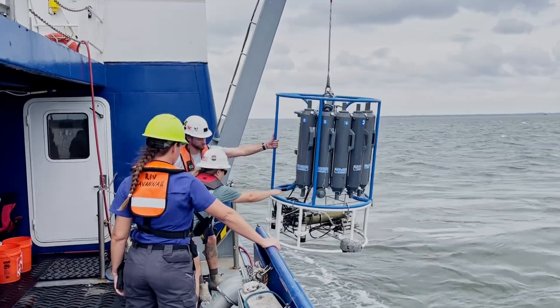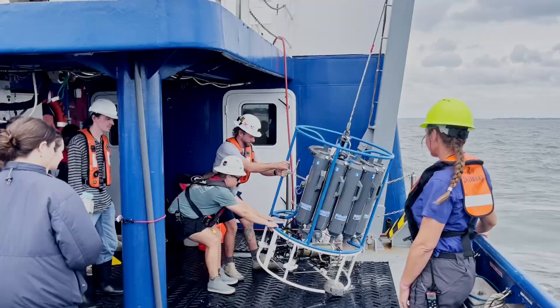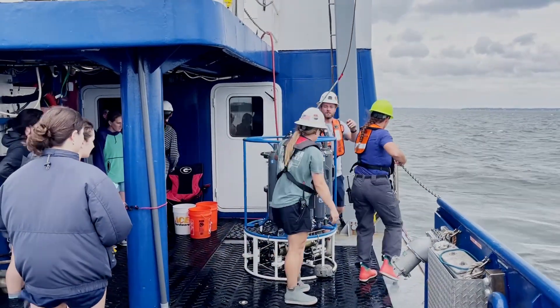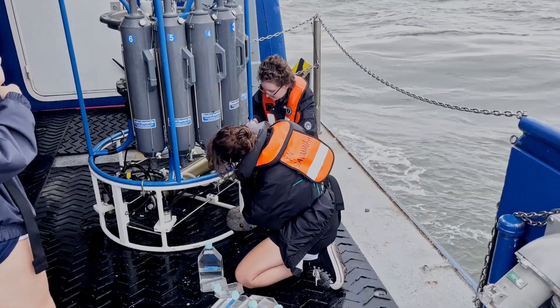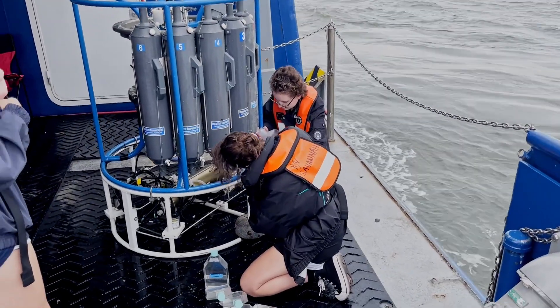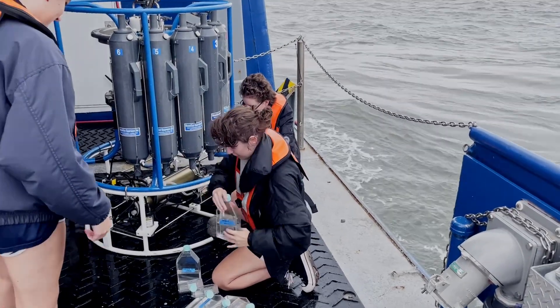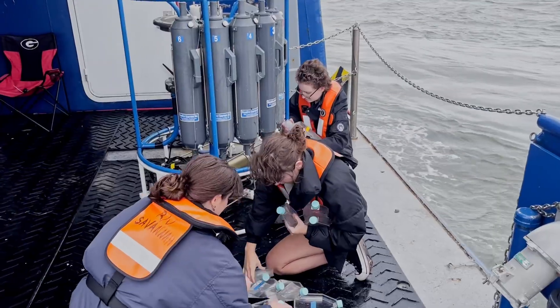The CTD, or conductivity, temperature, and depth profiler, is used for vertical water column profiles and for collecting discrete water samples at depths up to 1,500 meters. The CTD carousel sensor configuration includes pressure, temperature, conductivity, chlorophyll, color dissolved organic matter, photosynthetic active radiation, turbidity, and dissolved oxygen.